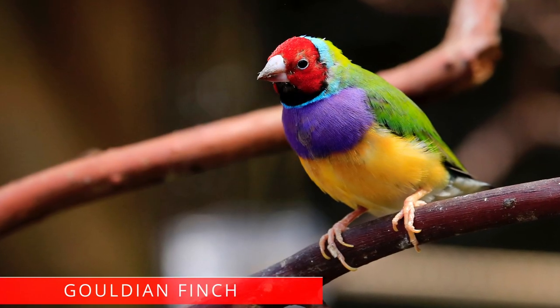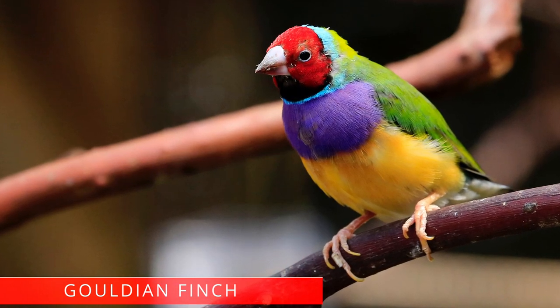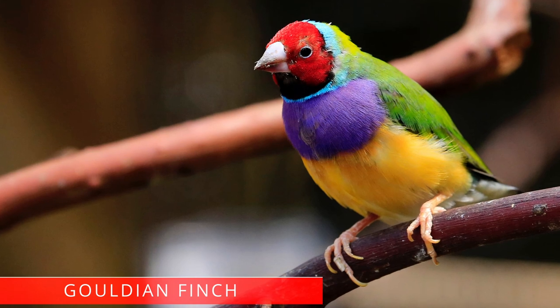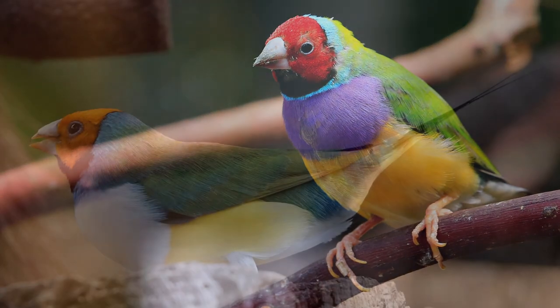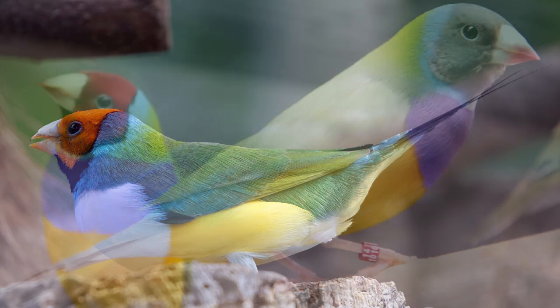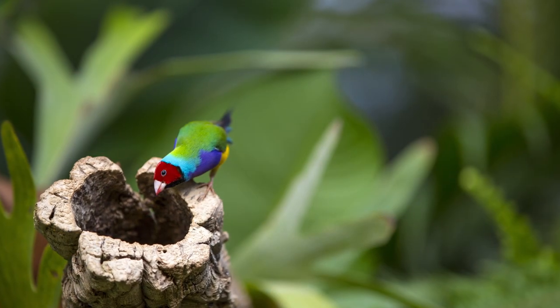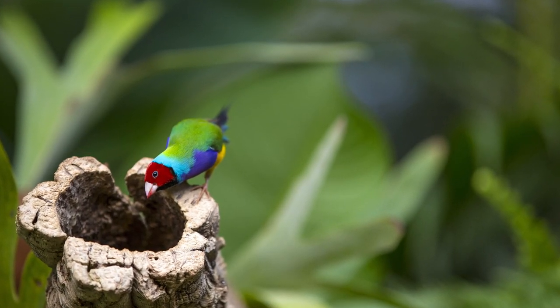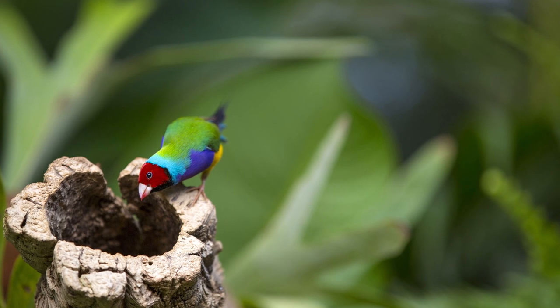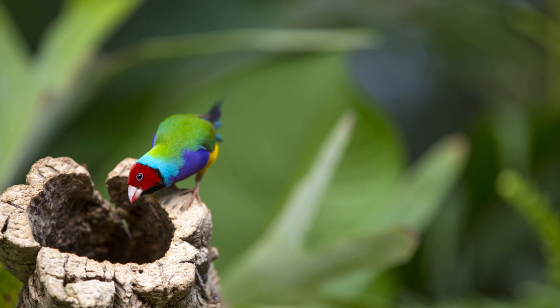Gouldian finch. The Gouldian finch, also known as the lady Gouldian finch, Gould's finch, or the rainbow finch, is a colorful bird native to Australia. These birds prefer to flock together, sometimes in groups of as many as 1,000 members. With a pleasant chirping sound, vibrant plumage, and gentle temperament, Gouldian finches are considered great pets.